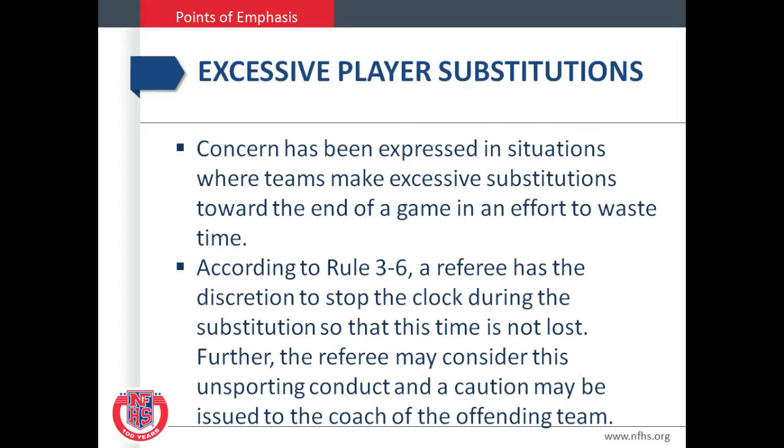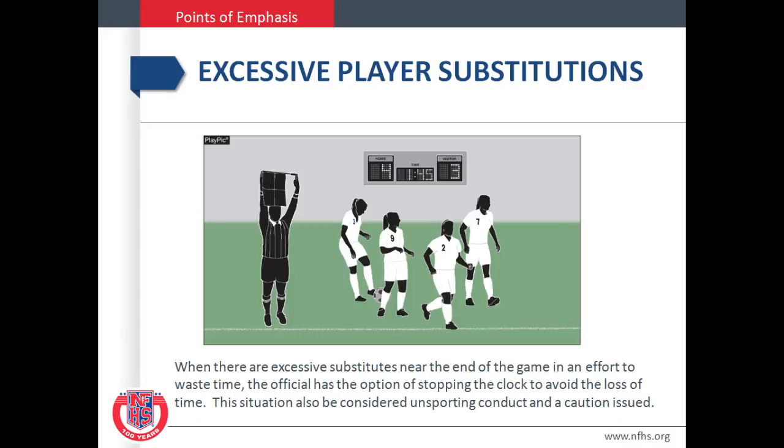Excessive player substitutions. A concern has been expressed in situations where teams make excessive substitutions toward the end of the game in an effort to waste time. According to Rule 3-6, a referee has the discretion to stop the clock during the substitution so that this time is not lost. Further, the referee may consider this unsporting conduct and a caution may be issued to the coach of the offending team. We all need to be cognizant of this as this seems to happen in many of the games that are very close towards the end of the game here in Wyoming.